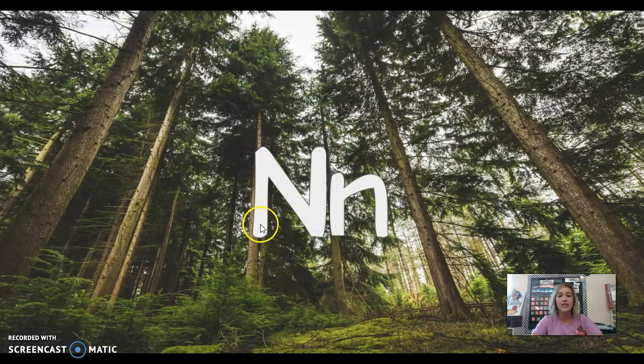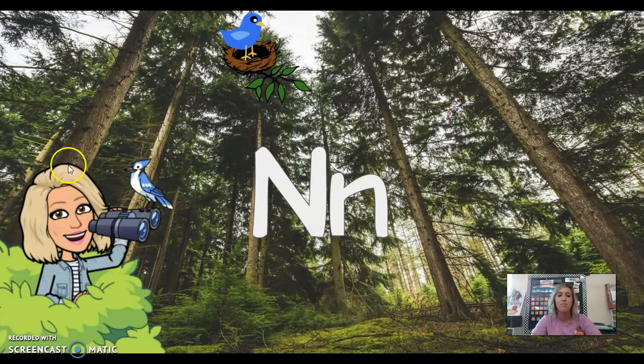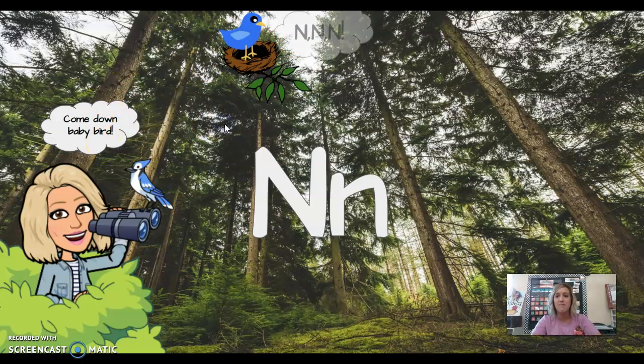This is the letter N — capital N, lowercase n. N says 'mmm' as in nest. Miss Hendry was bird watching in the forest. The mommy bird looked up at the baby bird in the nest and said, 'Come down here, baby bird!' And the baby bird was scared and said, 'Mmm, mmm, mmm.'